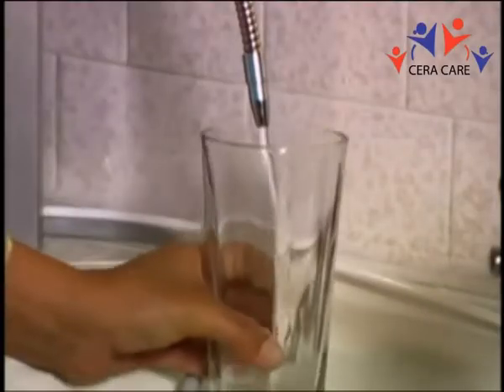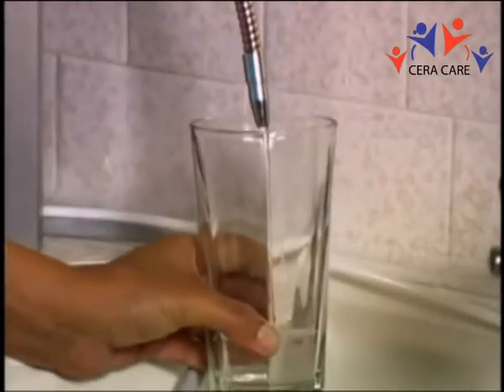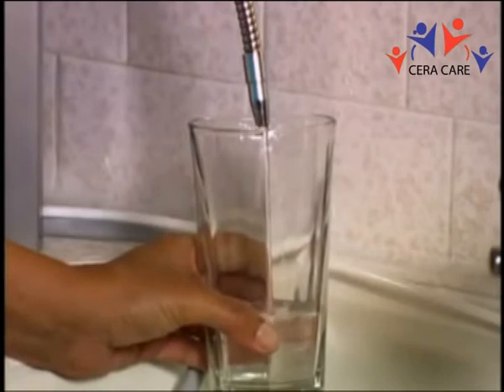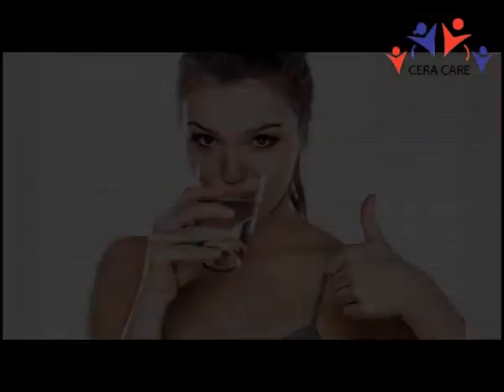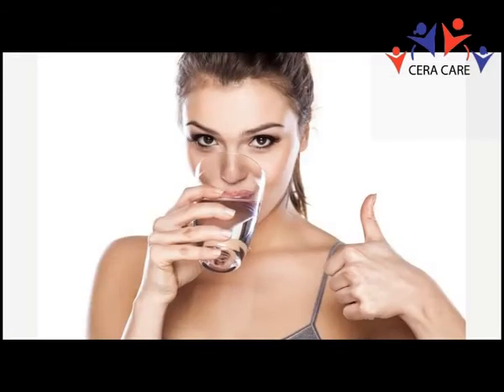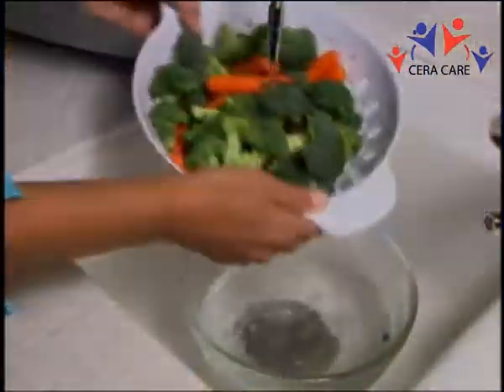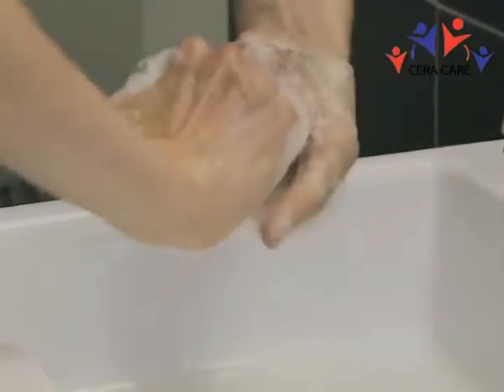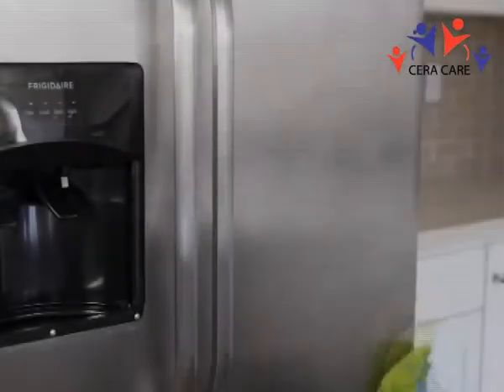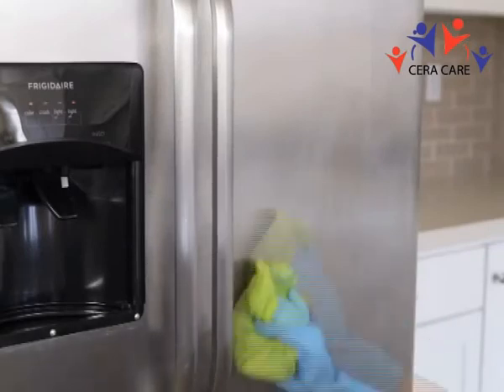The water leaves the chamber in two separate streams. The first stream, about 70% of the water, is the prized alkaline ionized water. This is the water we drink, enjoy, and use for cooking. The other stream, about 30% of the water, is the acidic stream. It can be used for a myriad of purposes, as an astringent to help beautify the skin, to help heal wounds or rashes, or for cleaning and disinfecting surfaces.